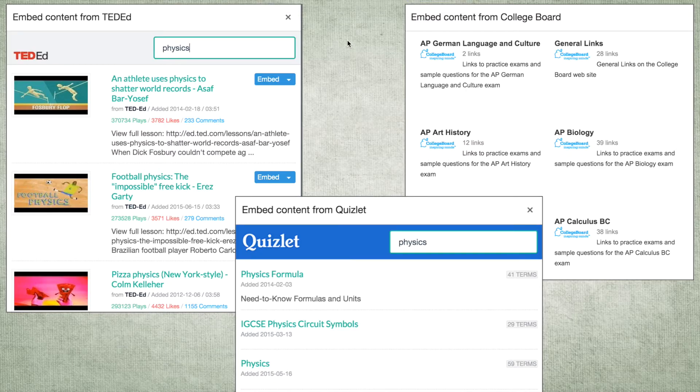The great thing about these LTI apps is that TED-Ed has short videos with great engagement and questions after them as well. And with Quizlet, you can access your Quizlets that way, or even embed content from the College Board with direct links to practice exams.